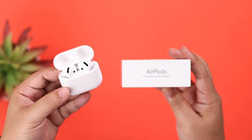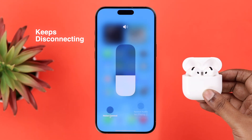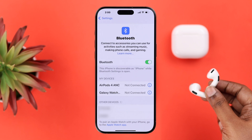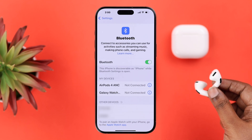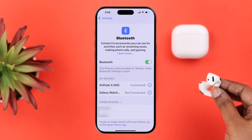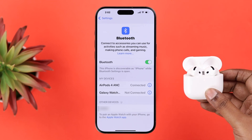What is up everybody! Today we're going to talk about what to do if your AirPods 4 ANC keeps disconnecting and reconnecting at random on your iPhone. This is a really important thing to talk about since a lot of people are having this same issue. If you're one of them, don't worry — just keep watching this video to fix your AirPods 4 keep disconnecting on your iPhone.